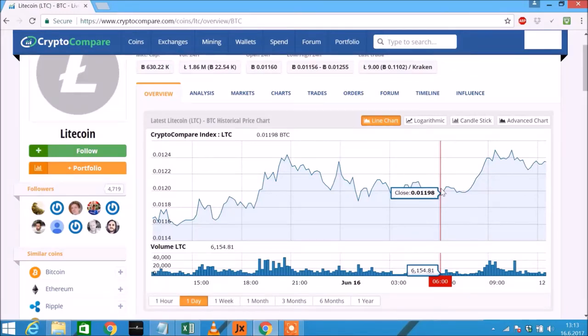Hi guys, I've made this video because I found out how to mine Litecoin, and the best part is that it's totally for free, so you don't need to invest anything.